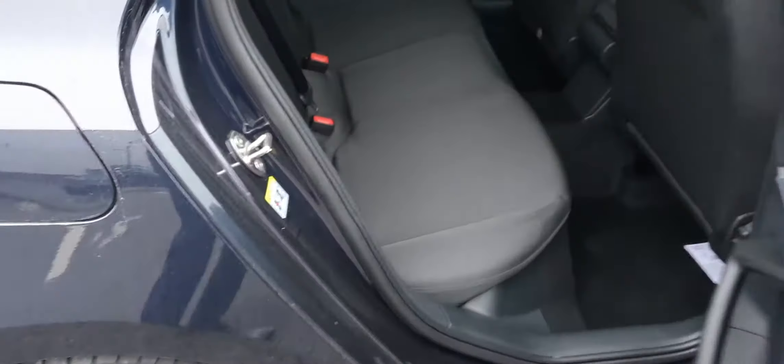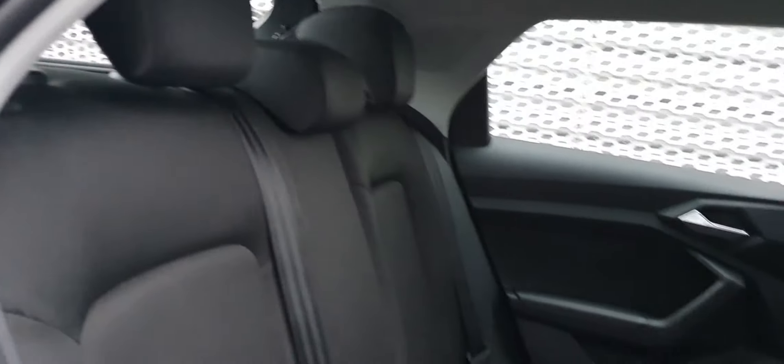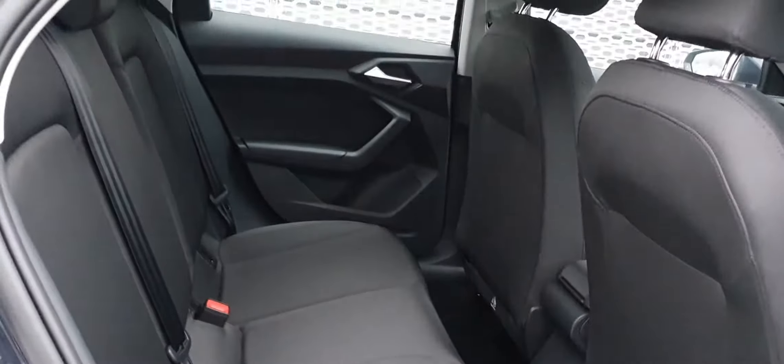In the back now, the interior in this car is black cloth throughout. You have three seats in the back with not too bad legroom. There are ISOFIX fittings for child seats, and electric windows on the rear doors.